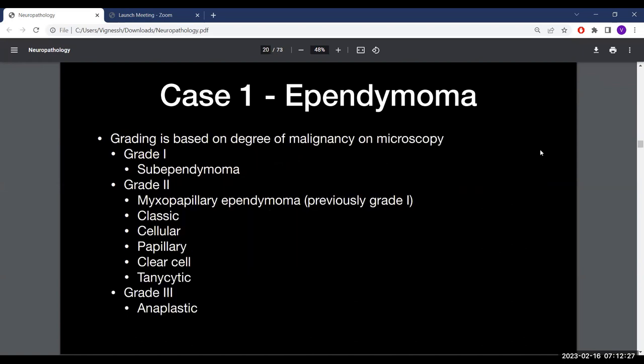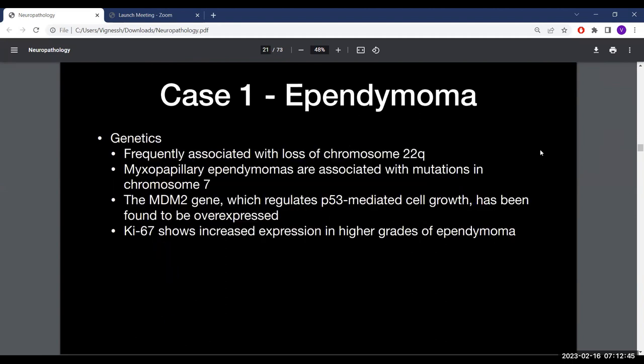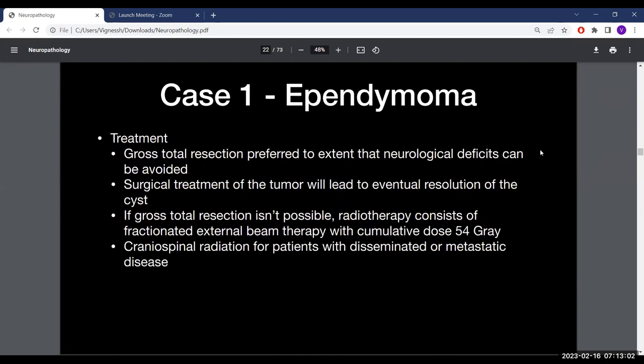Grading is based on degree of malignancy and microscopy. The only grade 1 ependymoma is the subependymoma. Myxopapillary ependymoma is now grade 2 in the current WHO classification, previously grade 1. Ependymomas are frequently associated with loss of chromosome 22q; myxopapillary ependymomas are associated with mutations in chromosome 7. MDM2 gene overexpression is found in higher grades, along with increased Ki-67. Treatment is gross total resection to the extent possible without neurological deficit. Treating the tumor will resolve the cyst. This patient received fractionated external beam radiation at a cumulative dose of 54 Gy; metastatic disease requires craniospinal radiation.